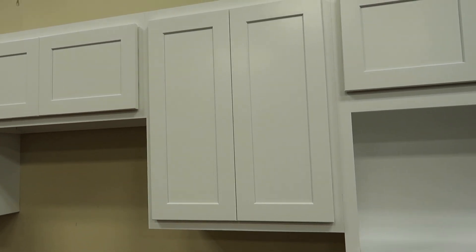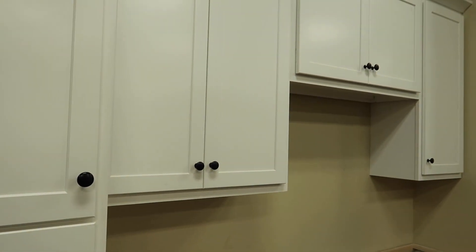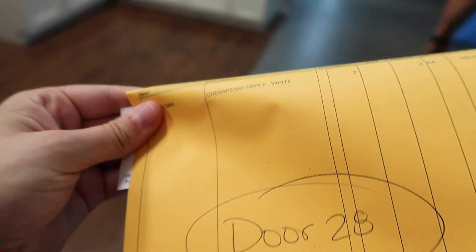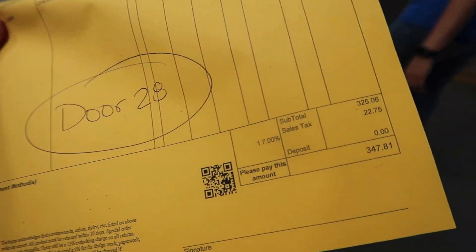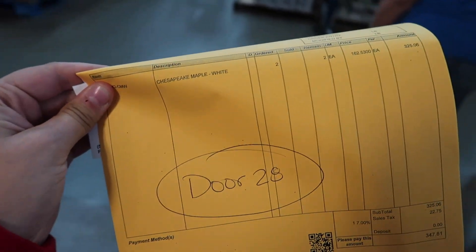So we've discussed, and we're thinking about getting this one or the taller one, which is over here — much taller. And we're going to go with the taller ones. So we put our order in. I'm folding it to cover up our address and stuff, and we've got some cabinets for our laundry room now. We're going to keep all kinds of really fun stuff in there, and I'm excited!